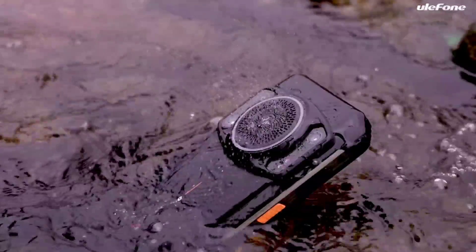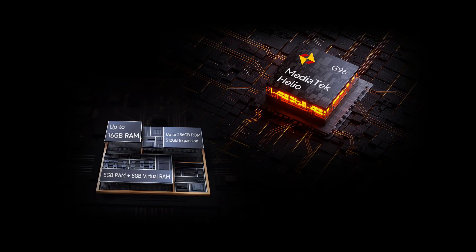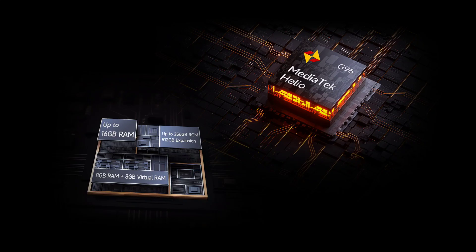The AMO21, which is the predecessor, is powered by the Helio G99. Now, the G99 is a much better processor. The G96 is great, it is powerful, but it is old school in my opinion.